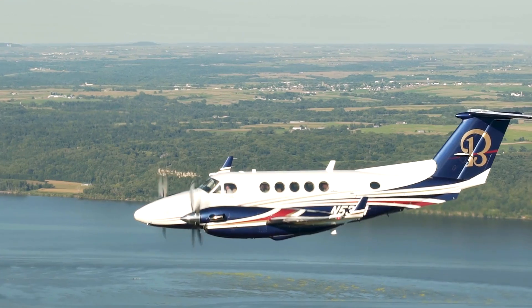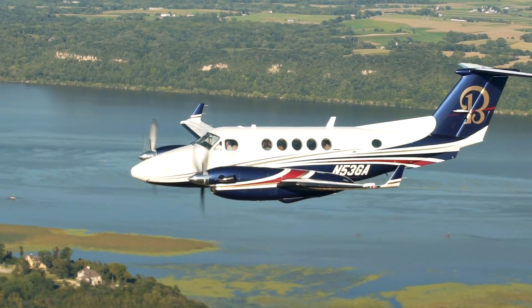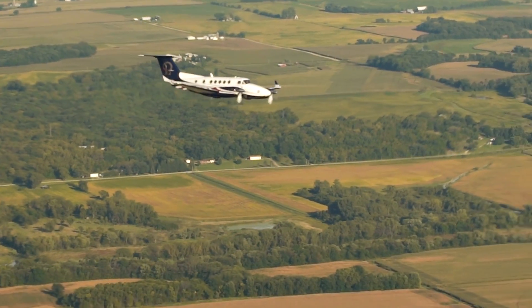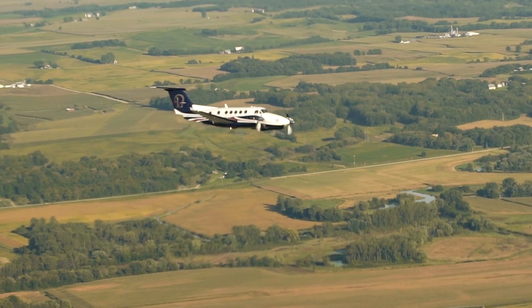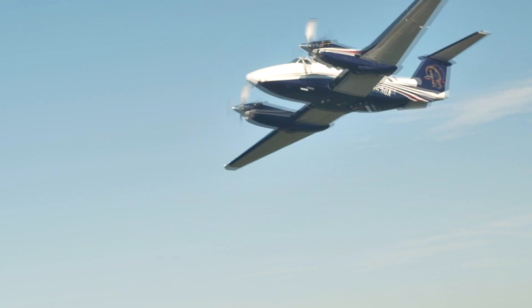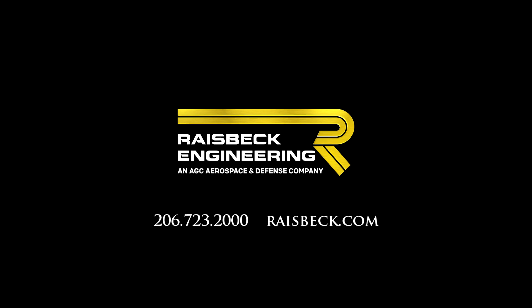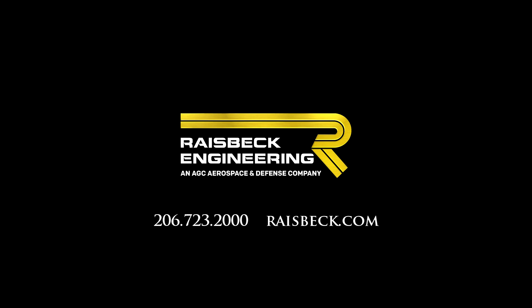The bottom line? Whether you operate a new King Air 250 or an early 1974 model, you will enjoy a significant return on your investment with Raysbeck's EPIC performance package. These synergistic performance improvements just make good business sense. Call Raysbeck today or visit our website to learn more about what a Raysbeck EPIC can do for your King Air.